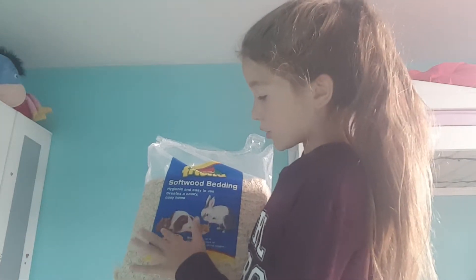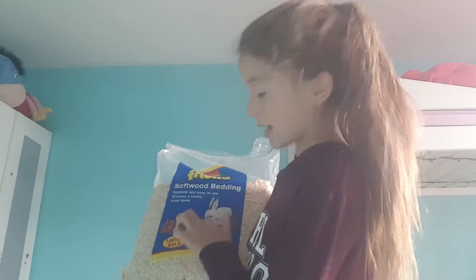These are for gerbils, hamsters, guinea pigs, and rabbits. I'm trying to think of what else you need, but I think that's it. Bye guys!